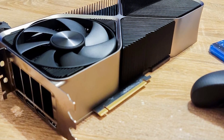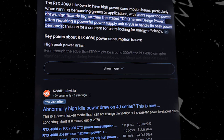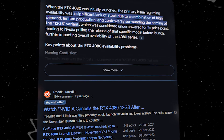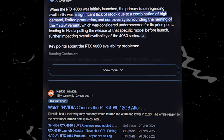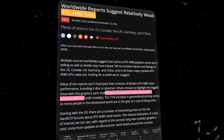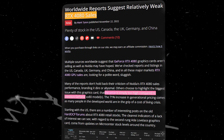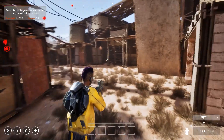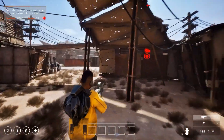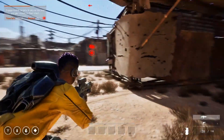The RTX 4080 had its own set of issues at launch, like high power consumption at 320 watts and limited availability. But nothing quite like the chaos surrounding the RTX 5080. The RTX 4080's main complaints were about its price and the fact that it didn't offer a huge leap in performance over the RTX 3090 Ti. It also struggled with 8K gaming and had some compatibility issues with older games.